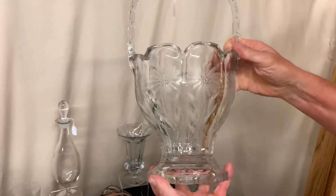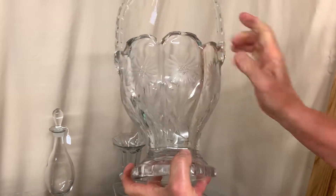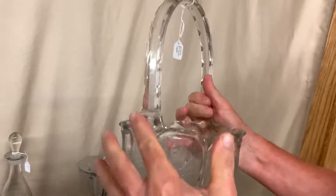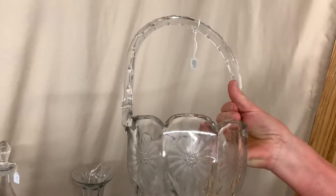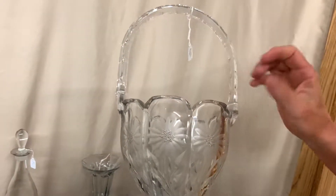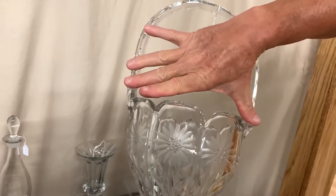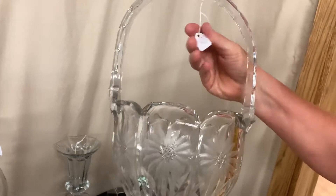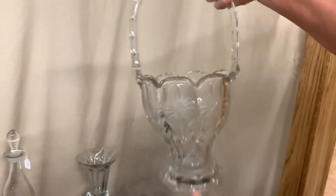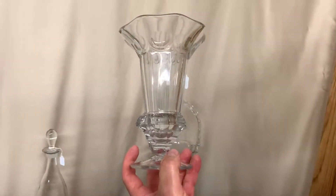We have an eight inch round colonial basket with a very elaborate cutting on it. It's cut around the bottom, it's notched around the neck, it's got these deep flowers cut in it, notched around the scallops, and the handle is scalloped. This is called an eight inch basket even though it's about 15 inches tall — Hi-Z baskets are measured from the outside of the handle. Price on this one is $175, of course it's going to be just half price.